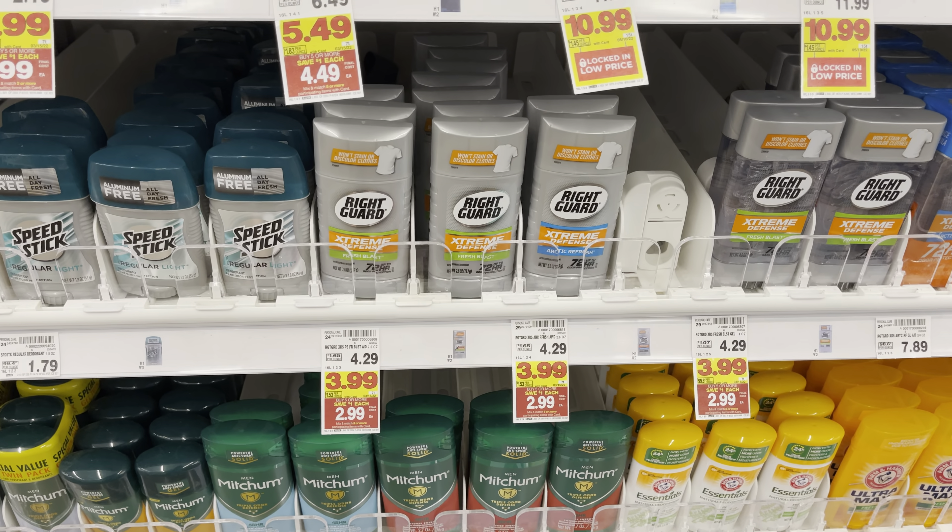We're definitely doing this money maker again. The Crest Pro Health is on sale for $2.99, on mega for $1.99. We have two-off-one paper coupons from the 2/20 P&G — we're going to use that and it's going to give us one cent in overage, leaving us paying nothing out of pocket. We'll submit a receipt to Ibotta for 50 cents back on one, making it a 51 cent money maker.